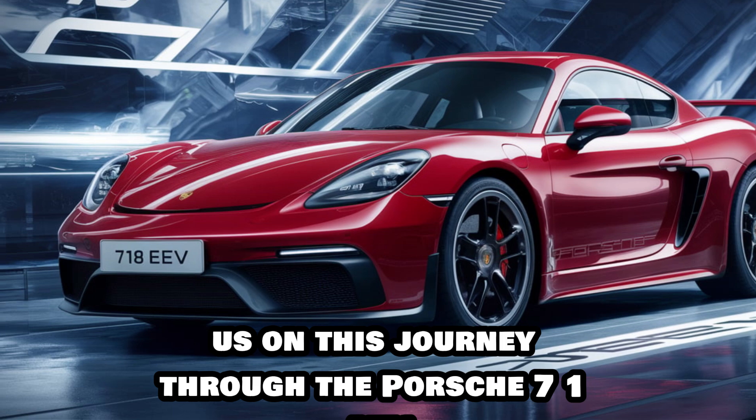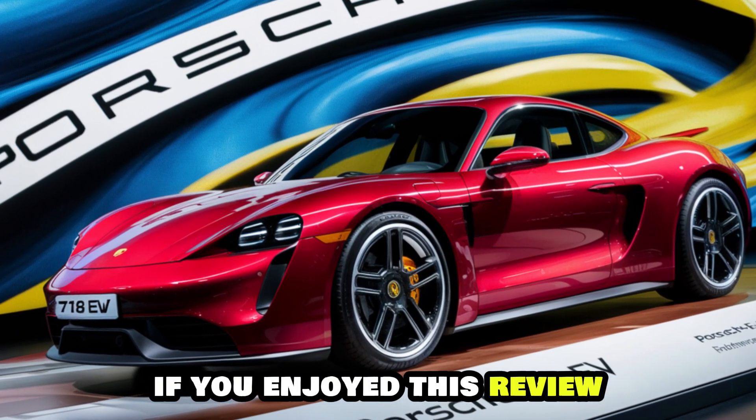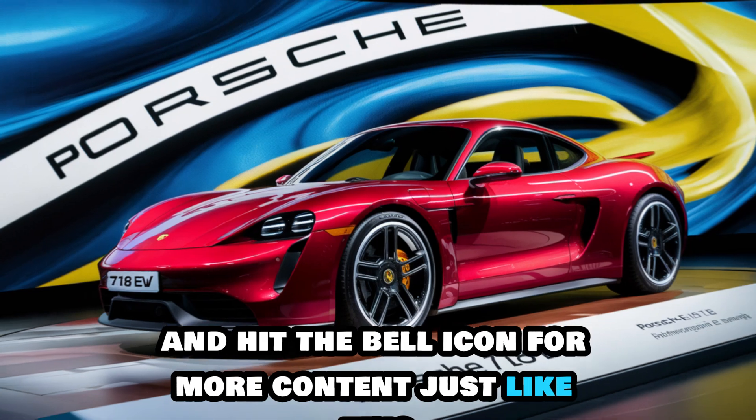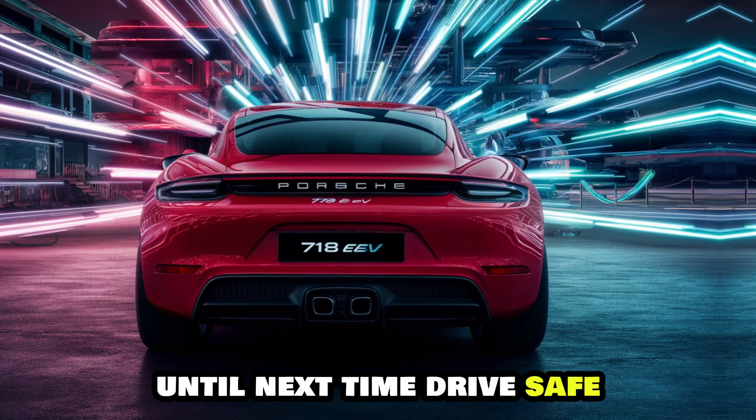Thanks for joining us on this journey through the Porsche 718 EV. If you enjoyed this review, make sure to like, subscribe, and hit the bell icon for more content videos like this. Until next time, drive safe.